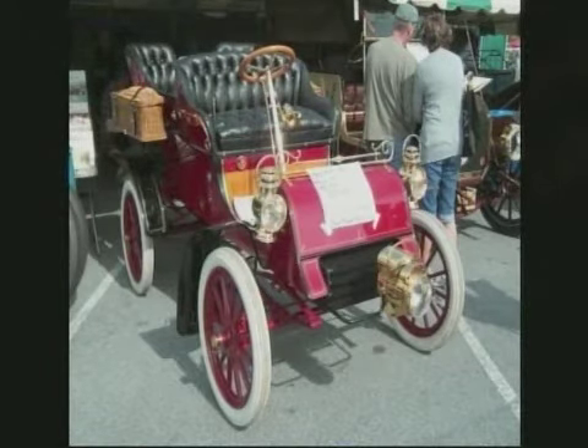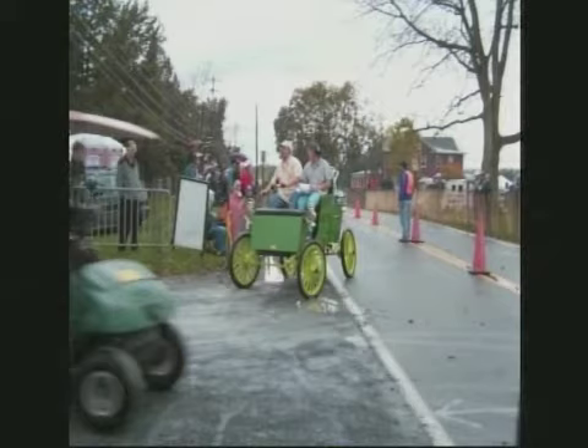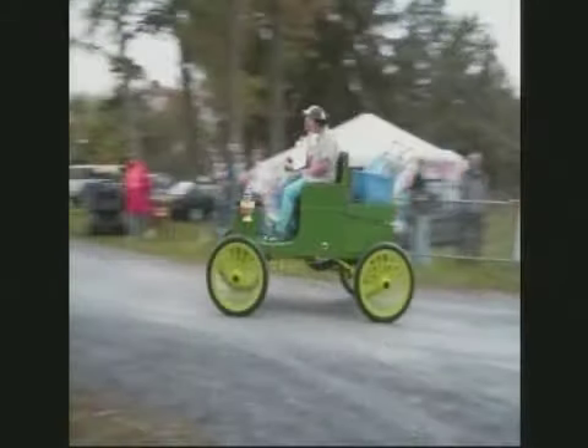1903 Ford Model A. So the first production car was a Model A — it's funny because then they went to... Now look at this. Imagine puttering around in this. This is a 1902 Fredona Runabout.